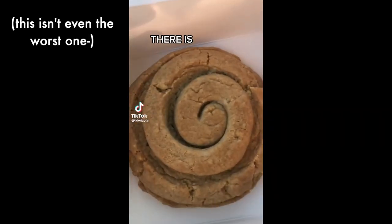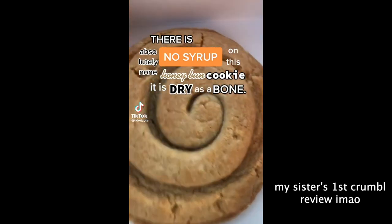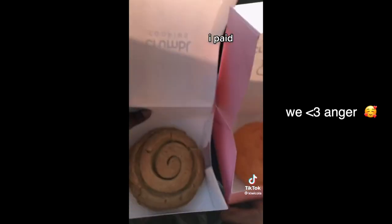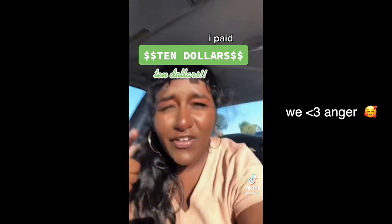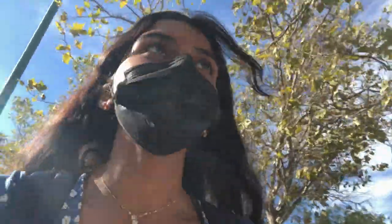There is no syrup on this honey bun cookie — absolutely none. It is dry as a ball, and there is one chocolate chip on this. I paid ten dollars — ten dollars for these cookies! It's Gianna's birthday, so yeah.